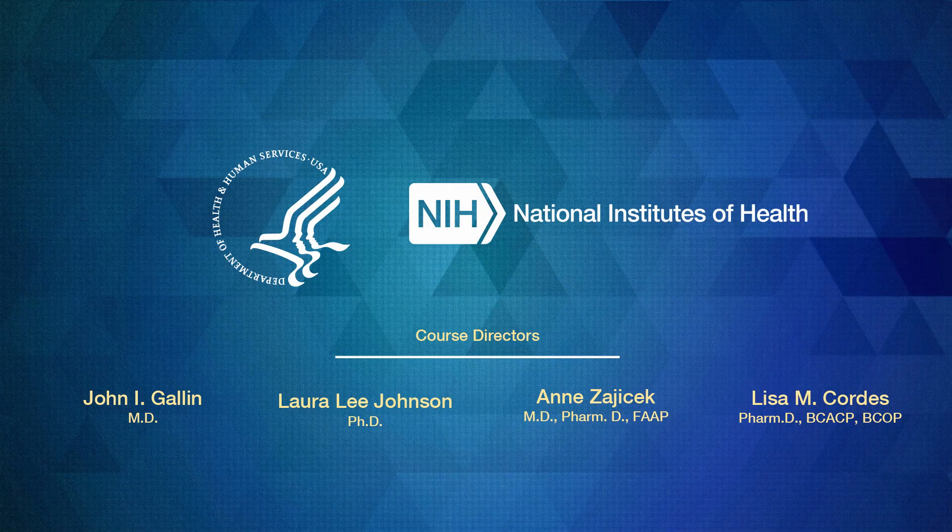Thank you for listening. This concludes part six of seven of this lecture.